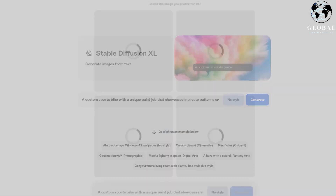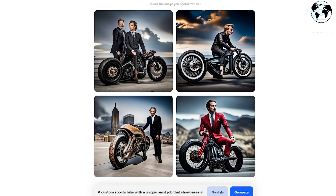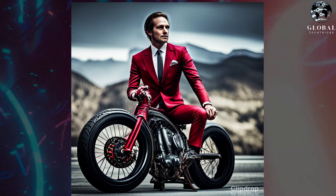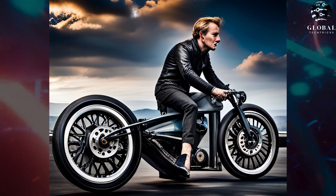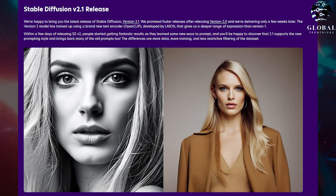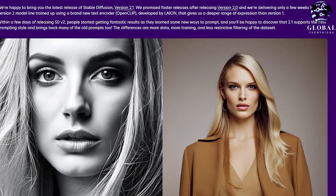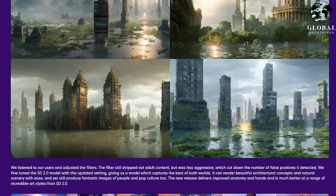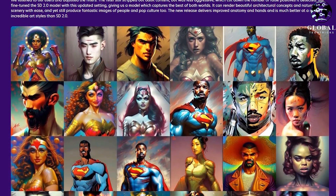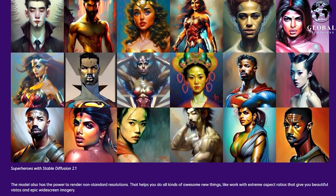DreamStudio and other top imaging programs now also support the beta version of Stable Diffusion XL. Stability AI, the foremost open-source generative AI company, has released this new image generation model that excels at photorealism and was designed specifically for enterprise clients. Compared to its predecessor Stable Diffusion 2.1, this represents a significant improvement, producing more detailed imagery and composition.